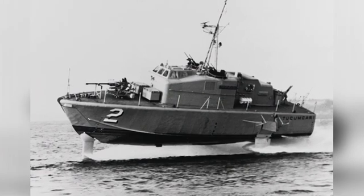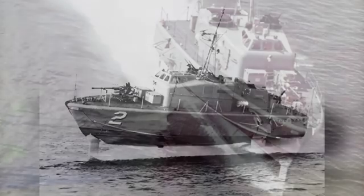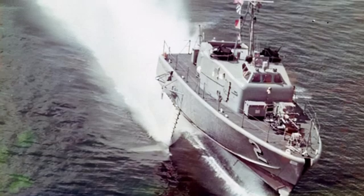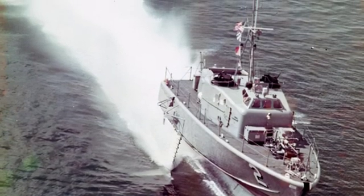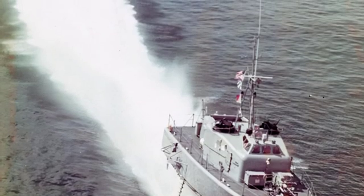The Tucumcari hydrofoil boat had a full displacement of 57 tons, a length of 21.95 meters, a width of 10.77 meters, with hydrofoils raised a draft of 1.37 meters, and a crew of 13 people, with a maximum speed of 49.1 knots.